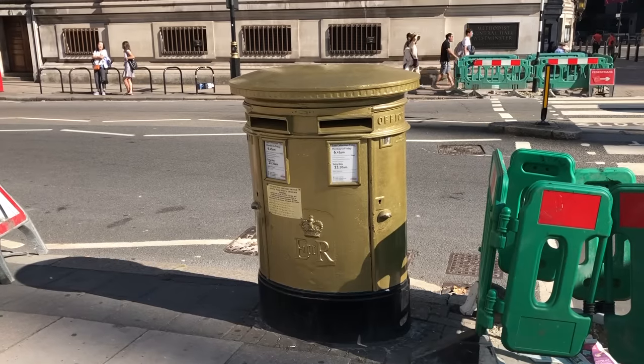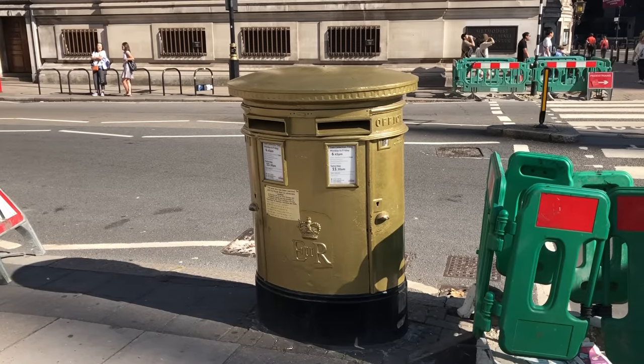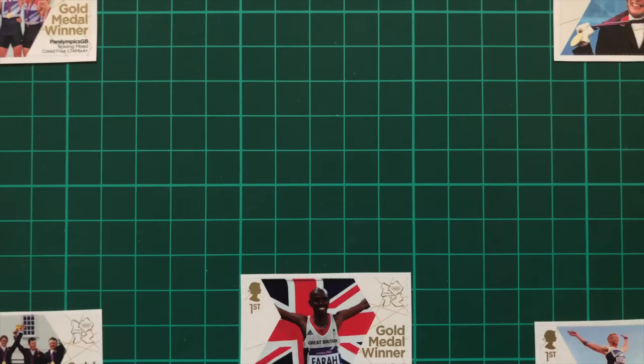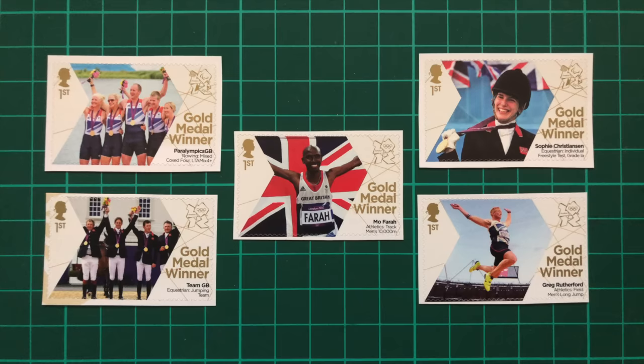Whilst the Westminster Abbey box was a sort of overall flagship for the scheme, the other hundred or so have a bit more significance. Each one represents a gold medal won by the United Kingdom, with the post box being painted in the athlete's hometown.